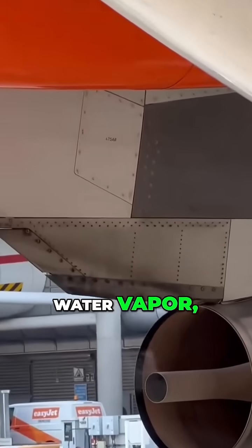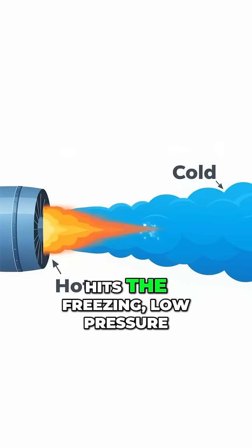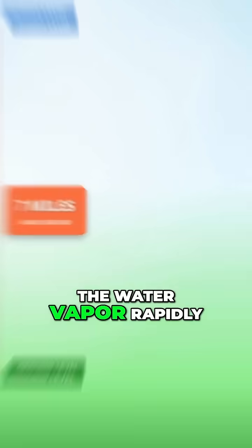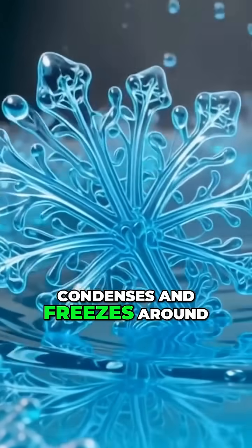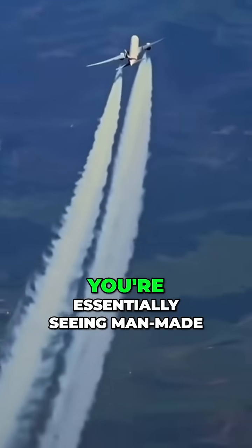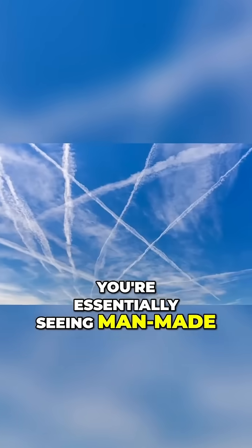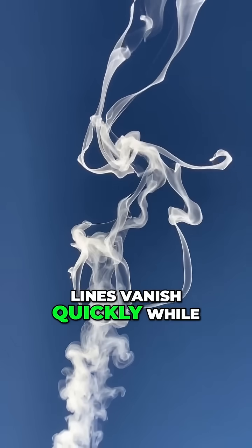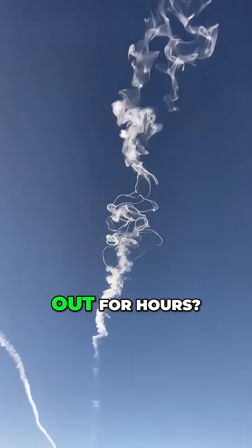The exhaust is full of water vapor. When this hot air hits the freezing low-pressure air, which is nearly seven miles up, the water vapor rapidly condenses and freezes around tiny particles, forming ice crystals. You're essentially seeing man-made clouds form behind the plane. But why do some lines vanish quickly while others linger and spread out for hours?